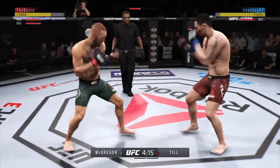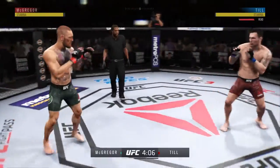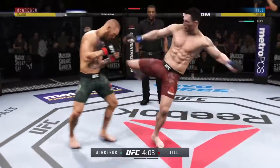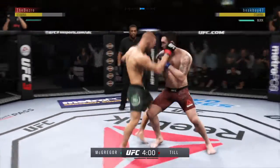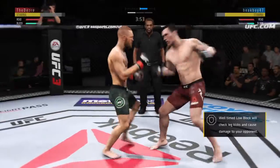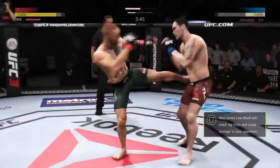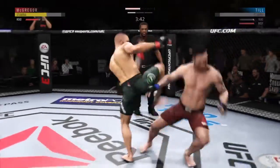McGregor gets absolutely melted by that head kick. Beautiful timing with the left hand. Nice flying knee attempt there. He tagged him to the left — very nice. He's got one here.